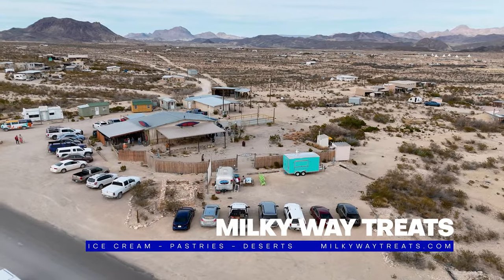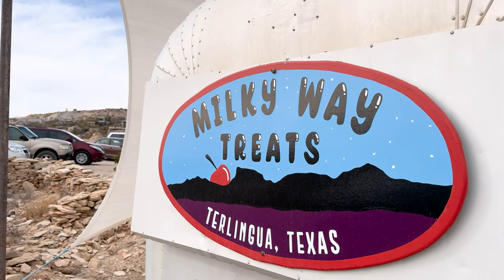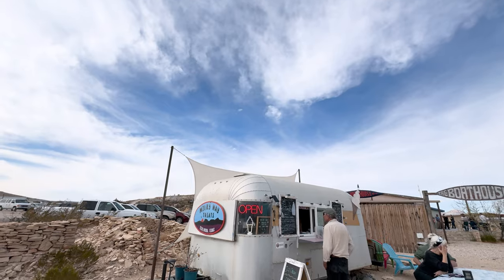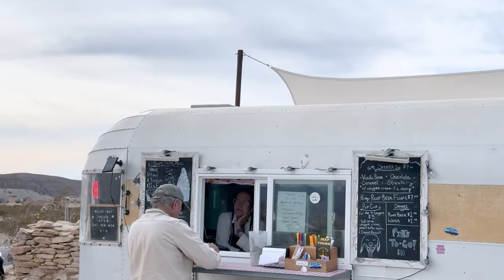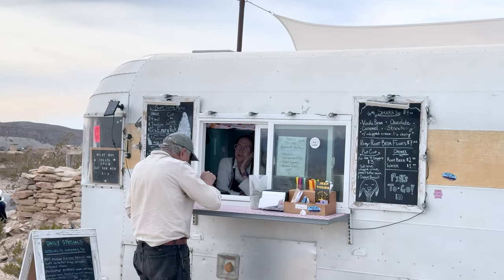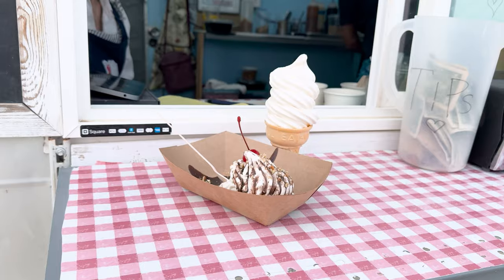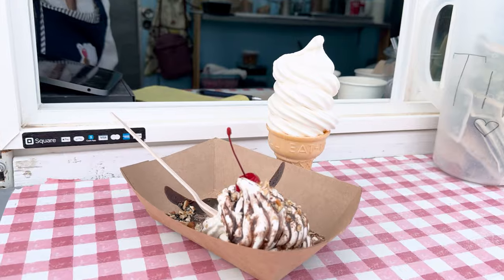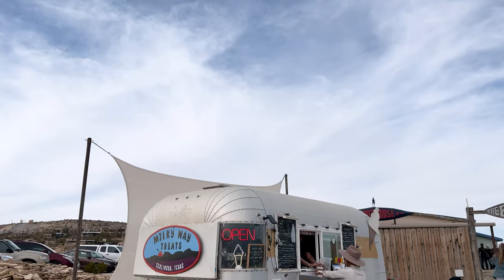Milky Way Treats. Right in the heart of Terlingua's Ghost Town, just in front of the Boathouse Bar, there's a sweet spot that's hard to miss. This street truck is a haven for anyone looking to cap off a hearty meal with something sweet. You can enjoy an array of homemade desserts — delicious ice cream, tasty pies, cookies, cinnamon rolls, amazing kolaches, wonderful scones, and so much more.